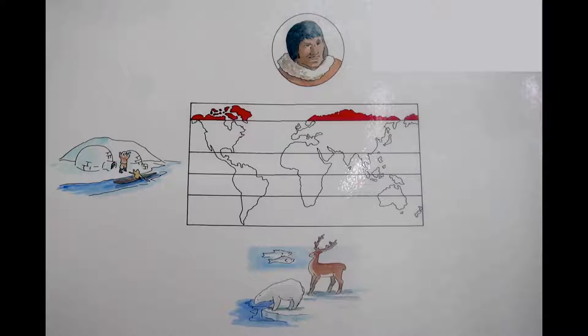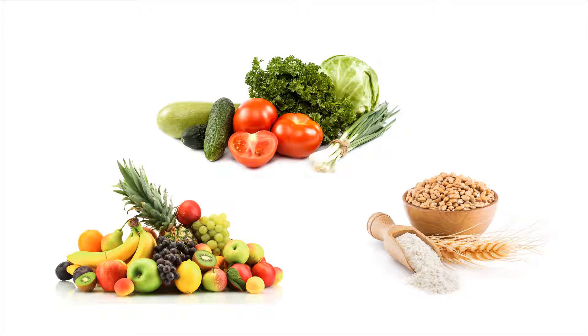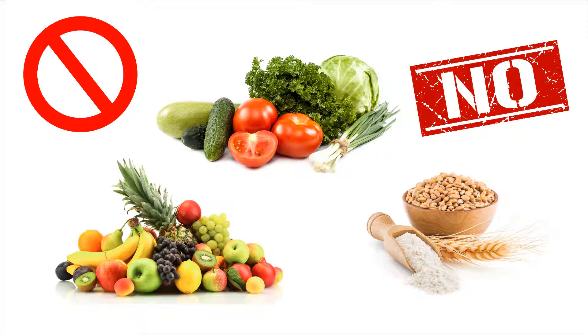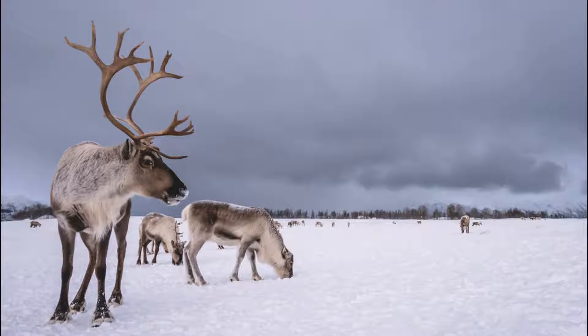Remember when we talked about the Phrygian zone? Do you think the people there could grow fruits, vegetables, and grains? No, I don't think so. The original peoples depended on game — on the animals that migrated in that area — and upon fish.